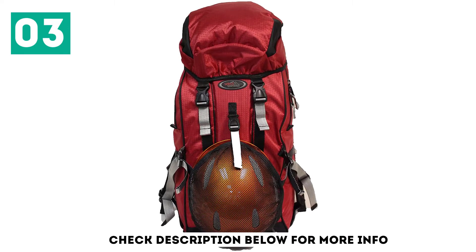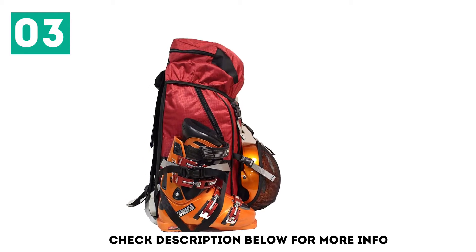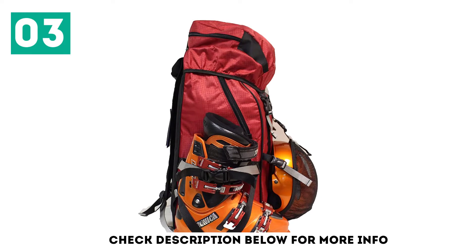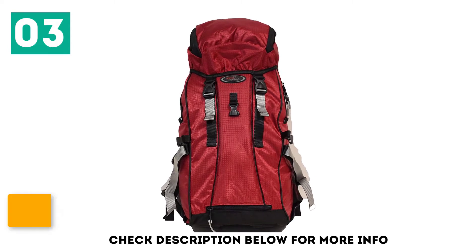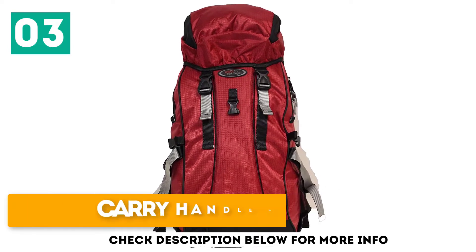Your helmet — you are wearing one, right? — fits in a mesh flap that clips and holds it securely while allowing it to air out. The Teen Pack gives you a lot of versatility; it's a great backpack for skiing, giving you a lot of room for goodies while on the slopes, plus extra goggles, a fleece, etc. Lots of storage and a carry handle on top.